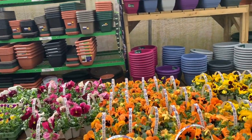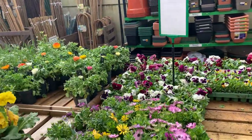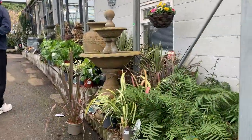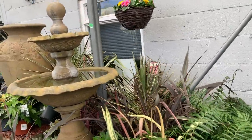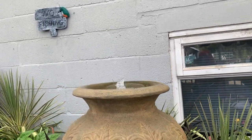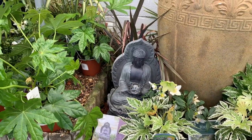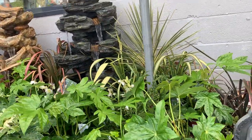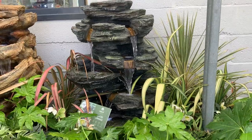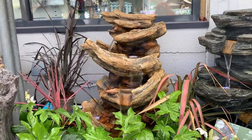So there's the pansies over there — look at the color range! We need all this color at the moment, just because of everything that's going on. We need a little bit of color in our lives. You can probably hear the water. It's very peaceful. I would love one in my garden, but they're not cheap — £400 for that. But man.